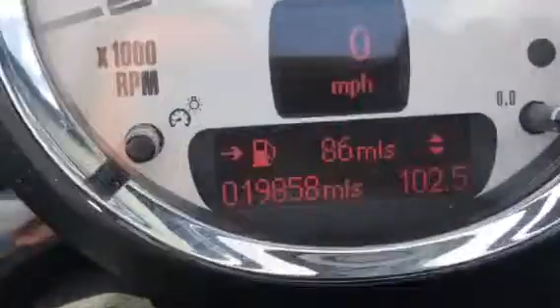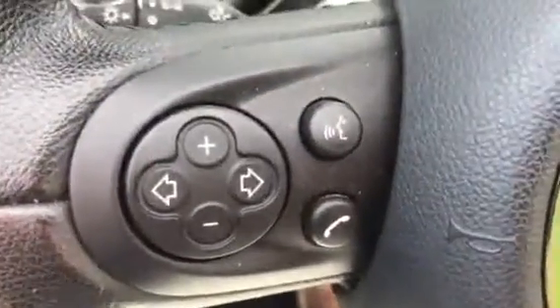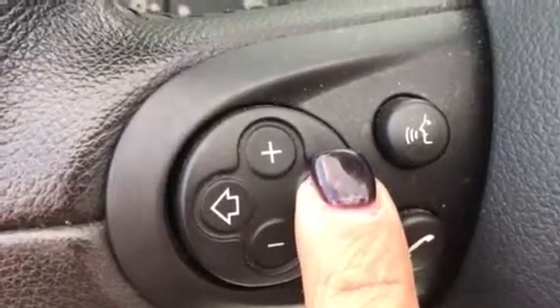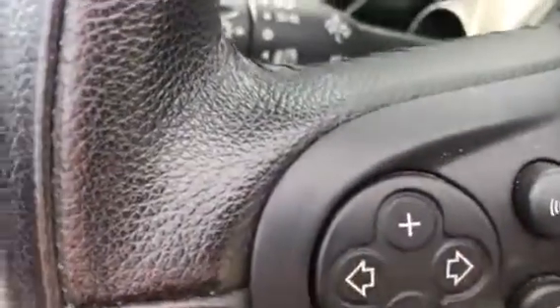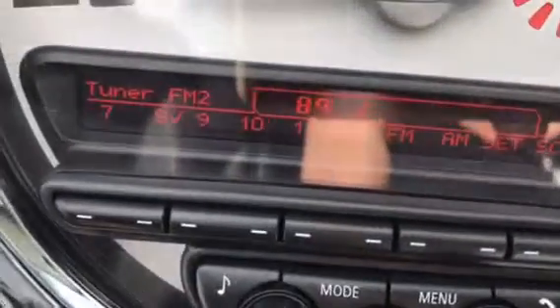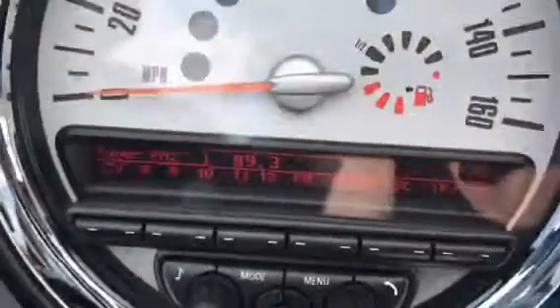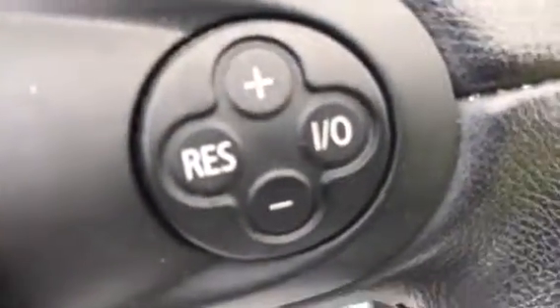She's done 19,858 miles. She's got the multifunction steering wheel — that's your controls for your radio etc. If I push this I'll make it louder. There you go, now you can hear it. This changes the channel. This side is the cruise control — you can also use it as a speed limiter if you're apt to go a bit too fast in traffic.